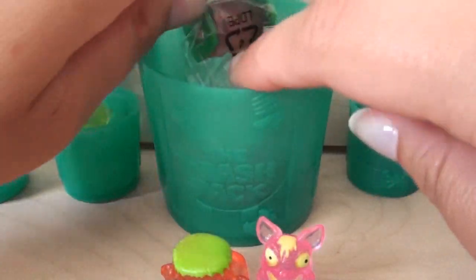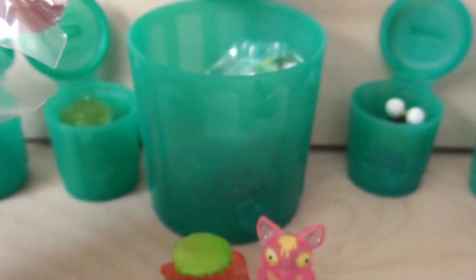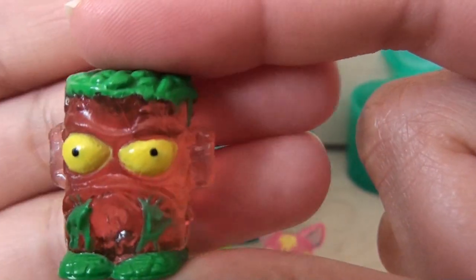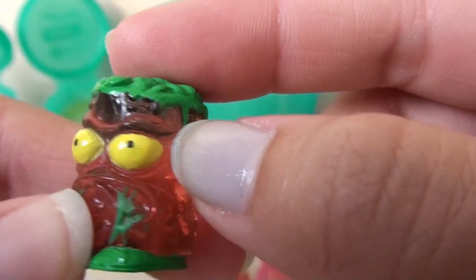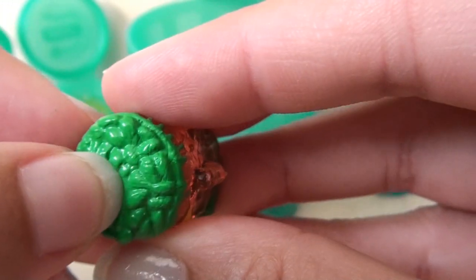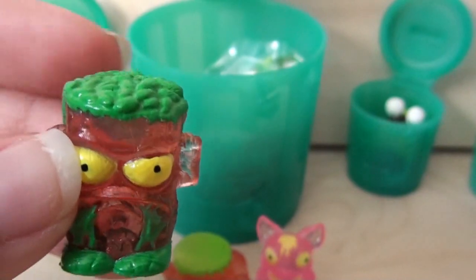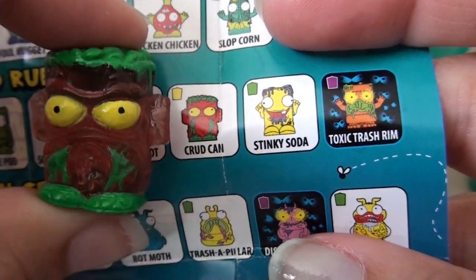Next one looks like the other one but — never mind, it's different. They all look the same but they're different. A little green and purple. I suppose it's kind of a brownish color. He's got green goop coming out of his mouth — green goop jewel. And he's got the yellow eyes again. That must be another special one. What is that — like beans or like bugs? Let's see — Crud Can. So it's not a special one, it's just normal with the yellow eyes. Crud Can — it's a can of crud, that's what it is.